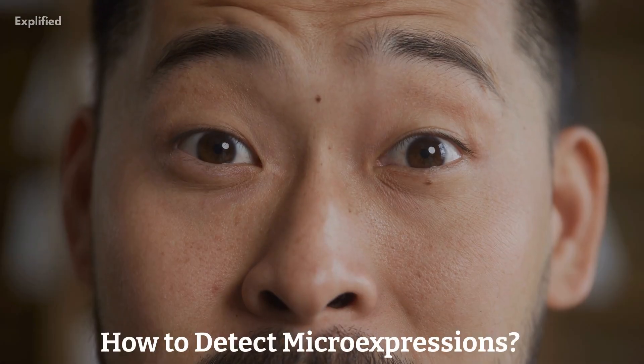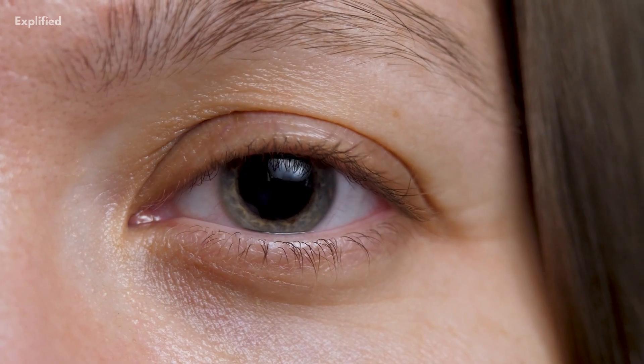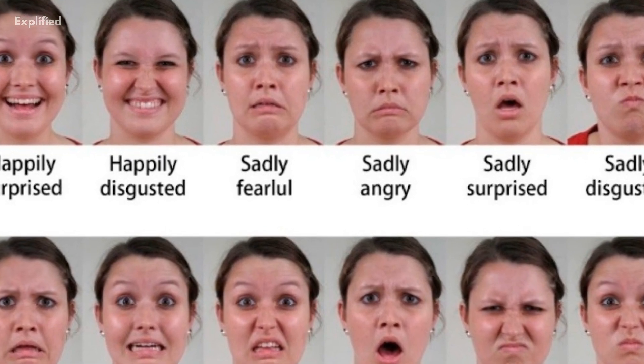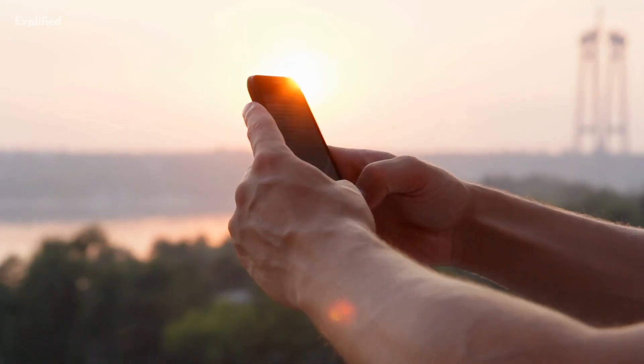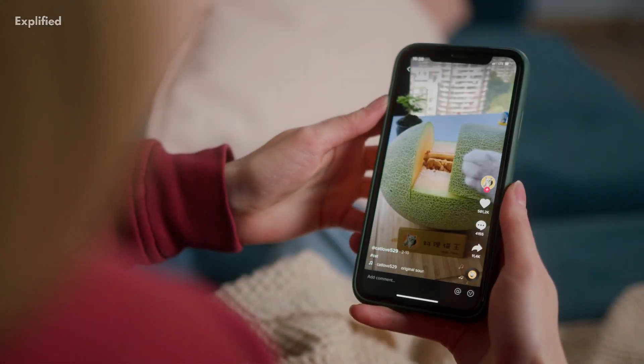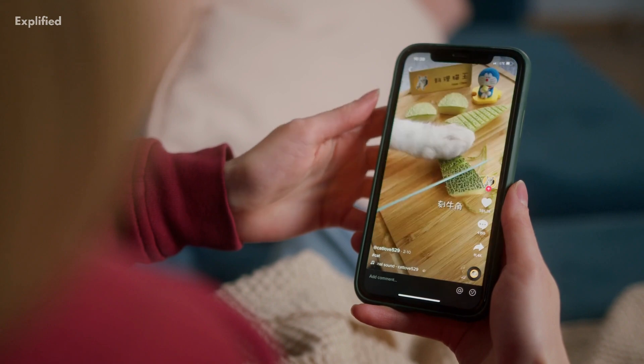How to detect micro-expressions? Detecting micro-expressions requires careful observation of the facial expressions of the person you are interacting with. Look for subtle changes in the eyebrows, eyelids, mouth, and other areas of the face. Pay attention to the timing and duration of these changes, as micro-expressions are often fleeting and occur in the blink of an eye. Additionally, you can use tools such as videos or images that have been slowed down or paused to detect these expressions more easily.